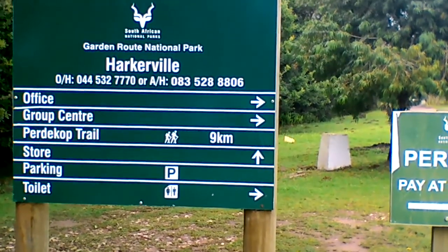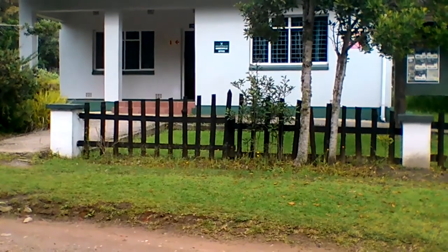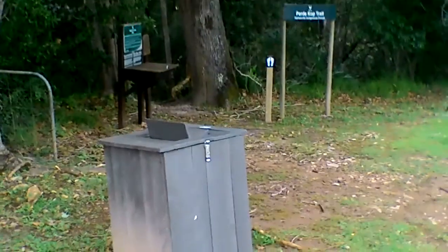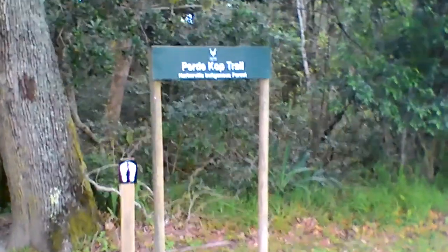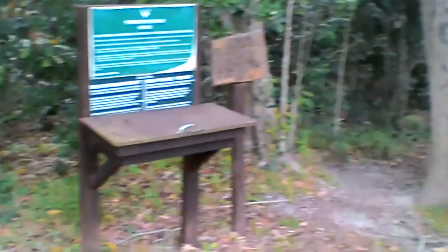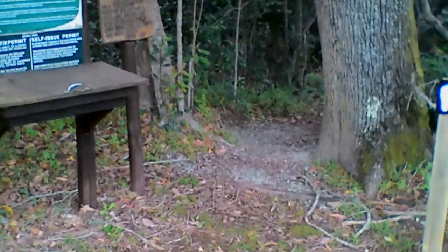There you have some information, pointing towards the office. You need to check in, supply identification. It says the Padlikorp trail, Horses Head trail. But this is where the Harkerville coastal hike starts. It's about 10 to 9 now. Here we go.